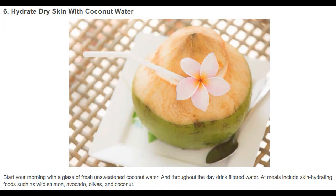Hydrate dry skin with coconut water. Start your morning with a glass of fresh unsweetened coconut water, and throughout the day drink filtered water. At meals, include skin-hydrating foods such as wild salmon, avocado, olives, and coconut.